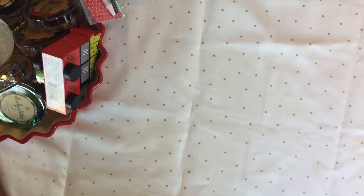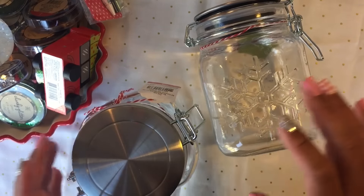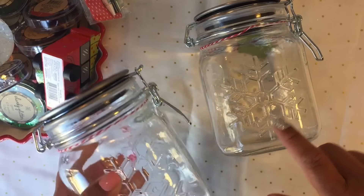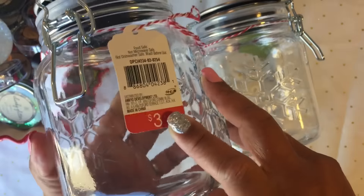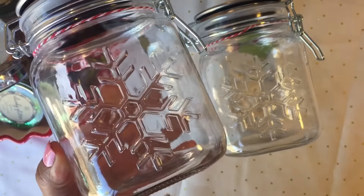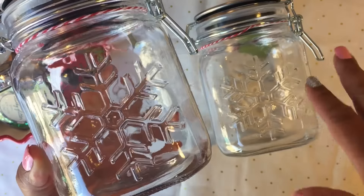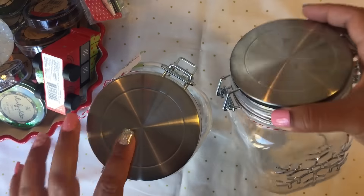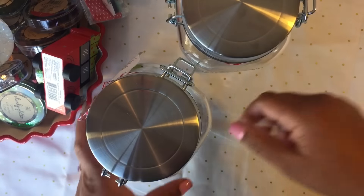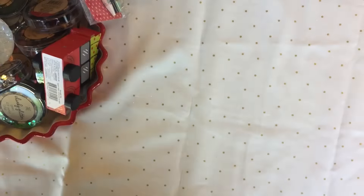I got some jars — Target came out with these again, I love them! I only found two and they're three dollars, like the other ones I got. These ones have a snowflake on the front. Honestly I thought they'd be five dollars but no, three dollars. They come with a stainless steel lid and they look really, really good.